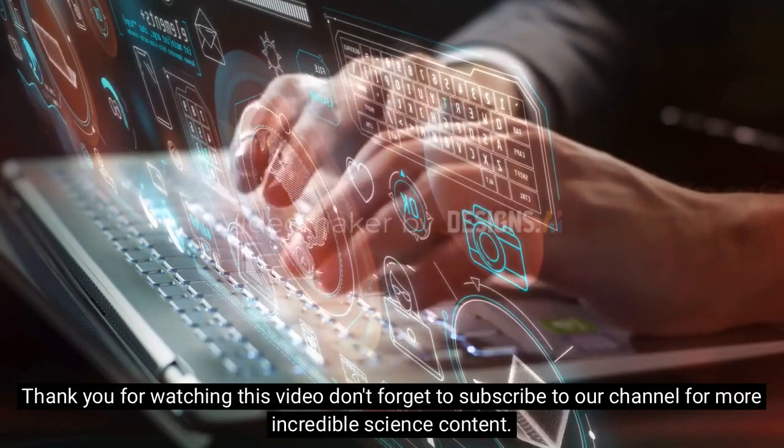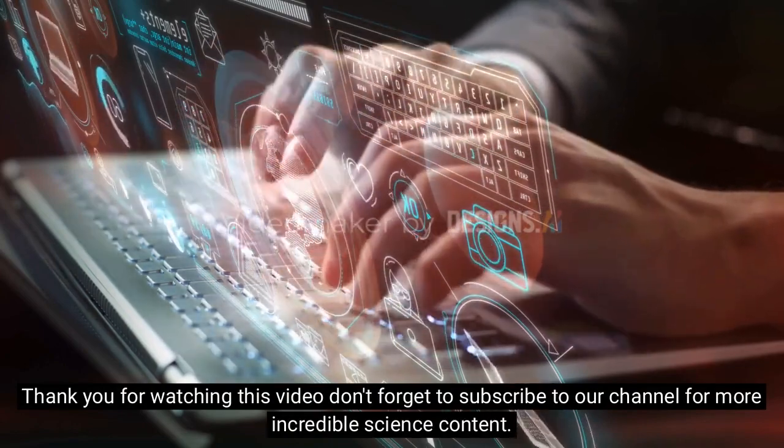Thank you for watching this video. Don't forget to subscribe to our channel for more incredible science content.